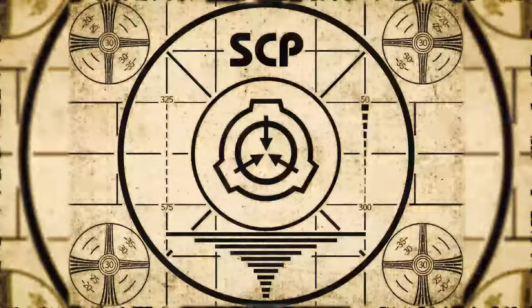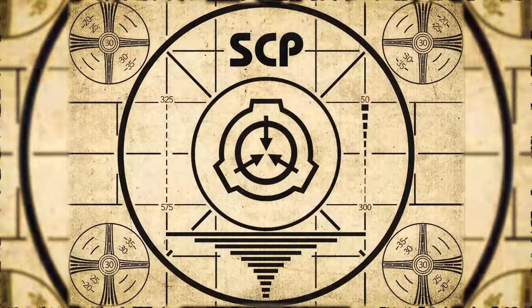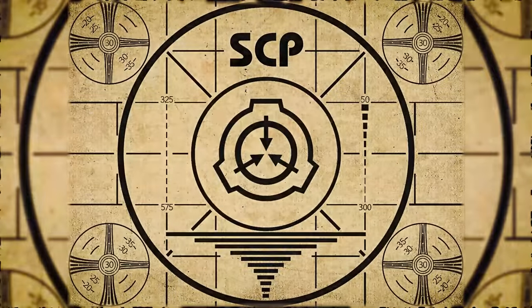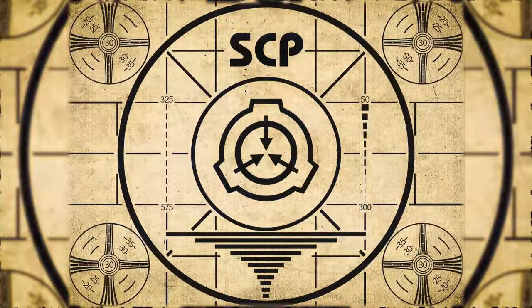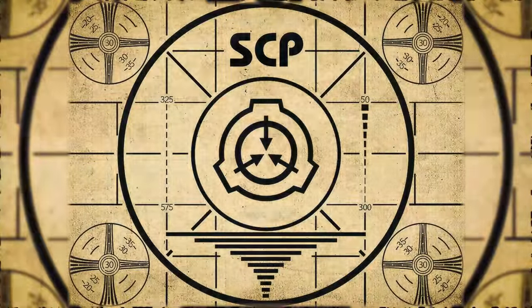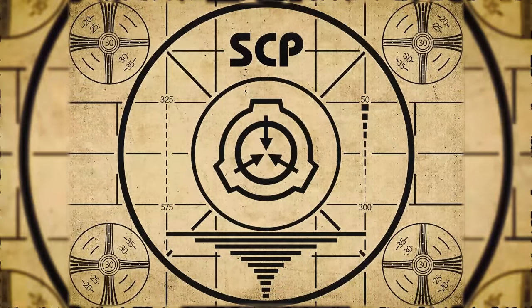Lesson complete. If you missed the previous orientation, go watch SCP-682, Hard to Destroy Reptile, right now. Or for the complete course, watch this playlist.